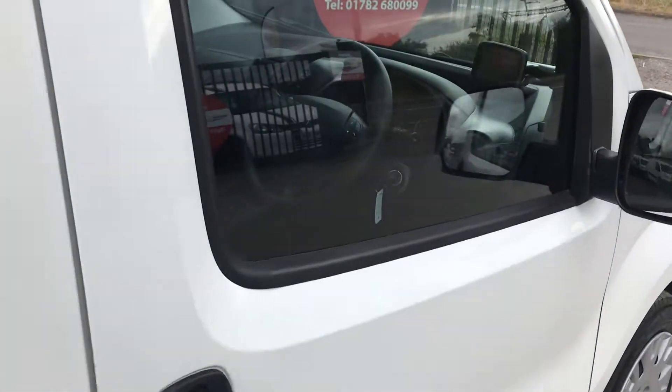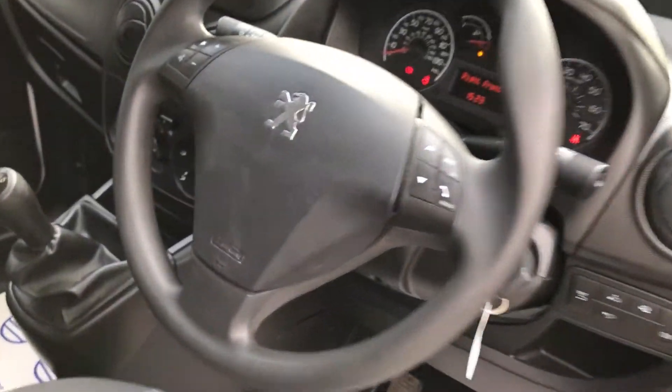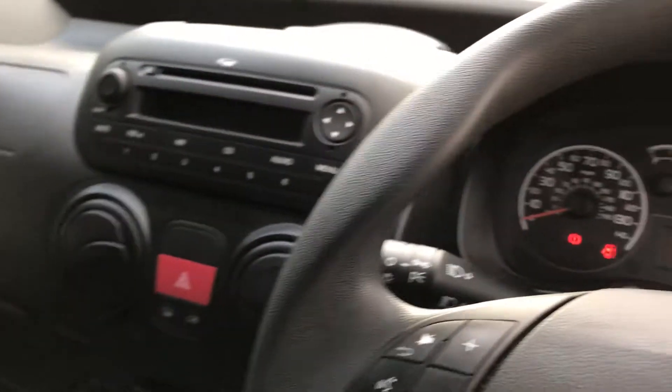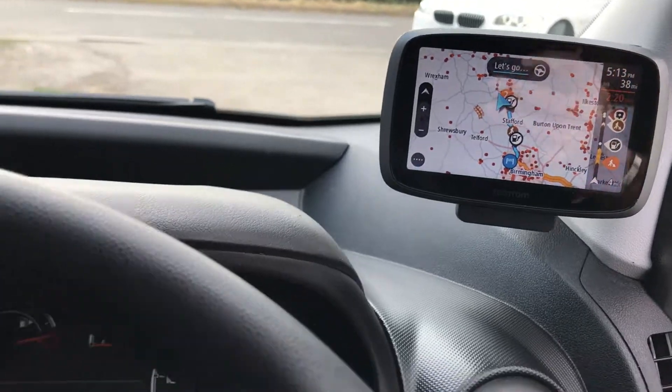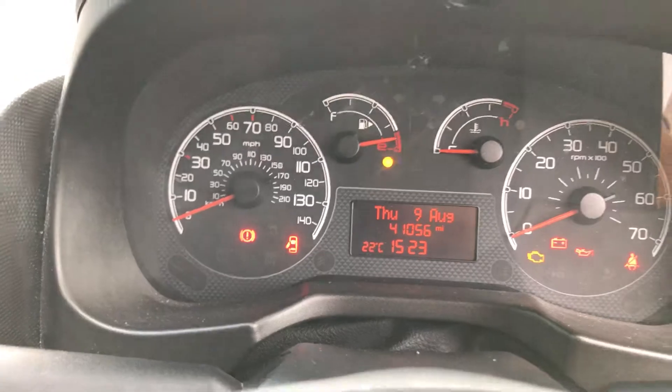If I show you inside, it's got electric windows, multifunction steering wheel for the Bluetooth, your media there as well, and you've also got your sat-nav located just up there. The mileage on this one is just 41,056.